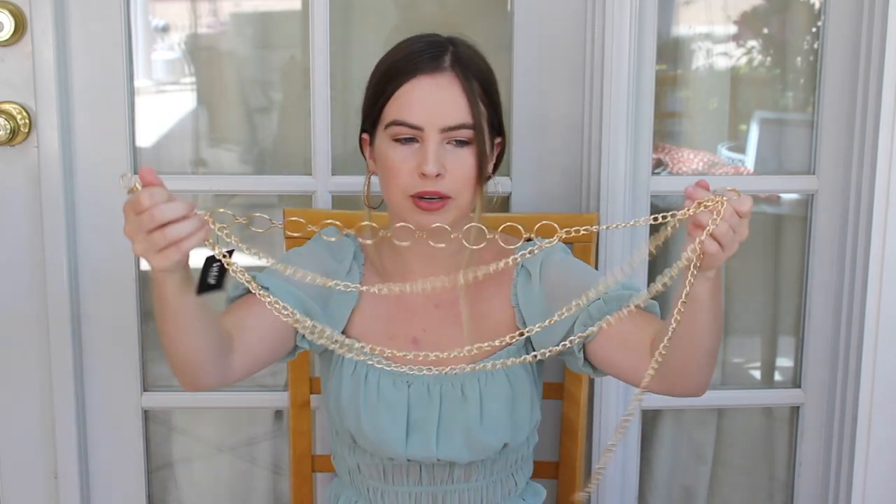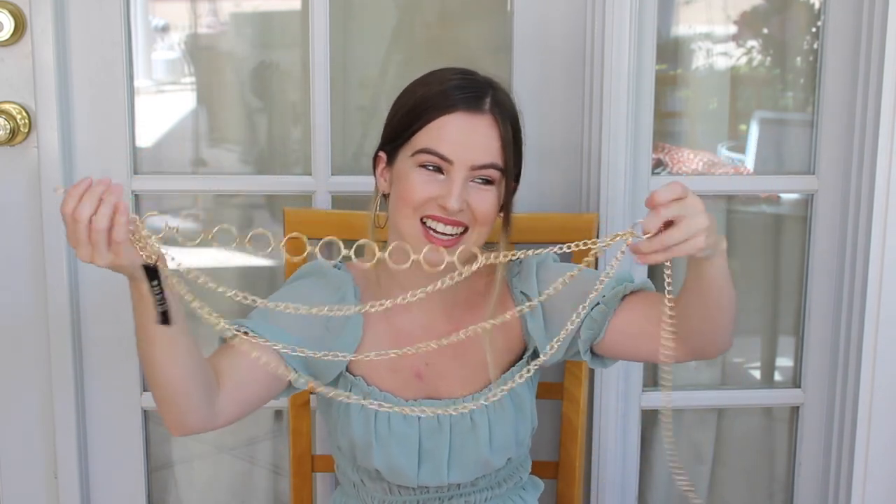That was it for the clothing. Next I picked up a couple of accessories — I got this chain belt. It's like a multiple-chain belt that you can wrap around your waist. I thought it would be really cute with an oversized t-shirt dress or with a skirt or my jean skirt. I've been really into these chain belt moments. I already have two belts that look similar but I wanted to try these ones — I've been seeing so many and they're so cute.